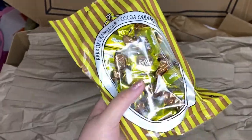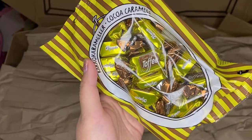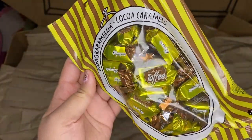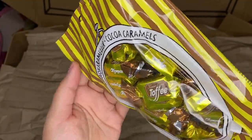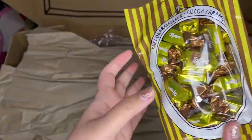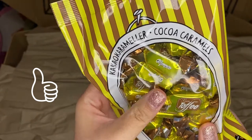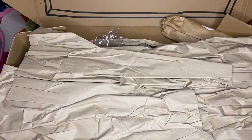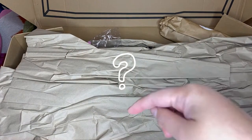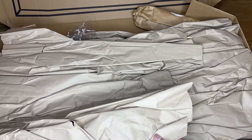Oh yes, toffee! I actually ordered this from the same store like two years ago — cacao caramel. They're actually really hard. I don't think it's supposed to be this hard; maybe they get softer once they reach your mouth. I think I'm going to start here at the bottom.